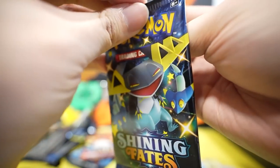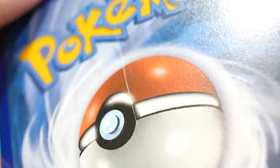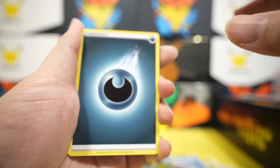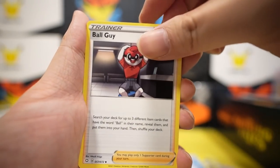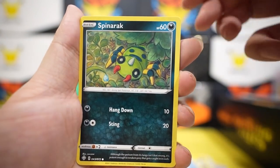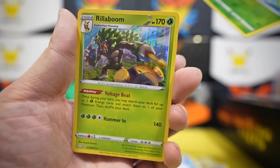Three packs left. You can see this little line on the card — if this is a hit, it might be a PSA 8. Oh my god, something is shiny! Pack eight: Ball Guy, rusted shield, Eldegoss, Cacnea, Jirachi, Spinarak, Cufant, Gossip Flower, Celebi reverse — and Rillaboom! Phew, thank you!